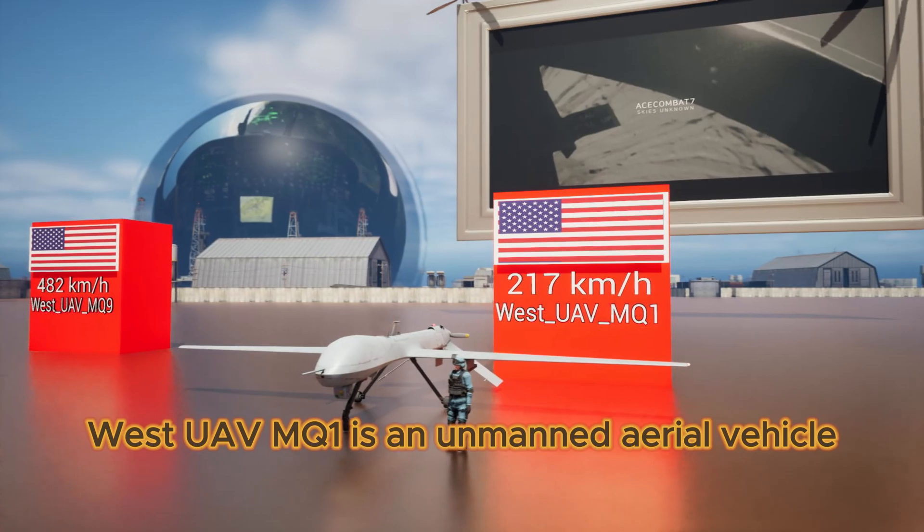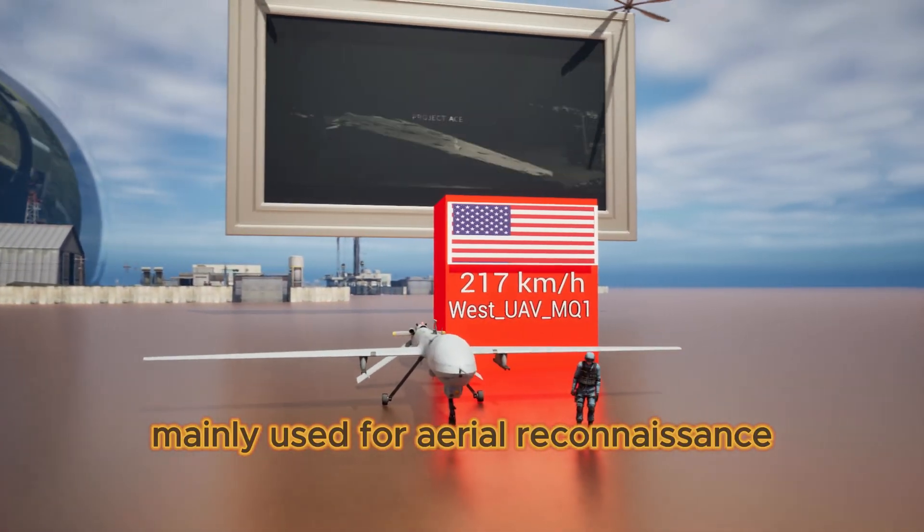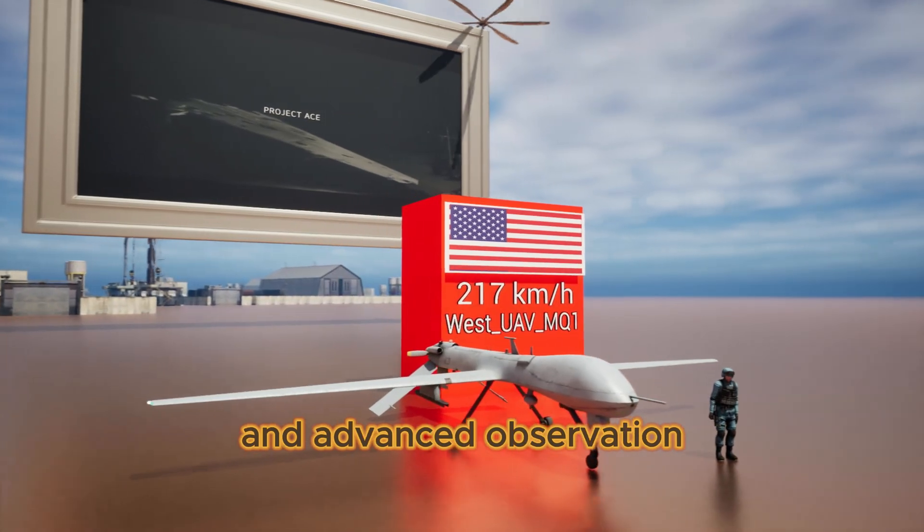West UAV MQ-1 is an unmanned aerial vehicle, mainly used for aerial reconnaissance and advanced observation.